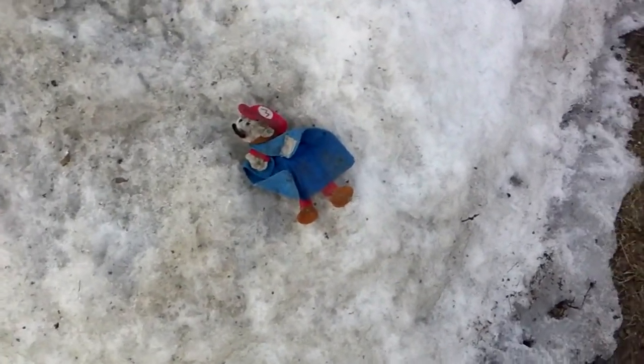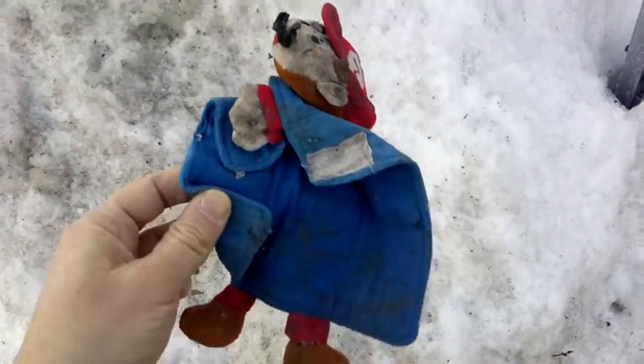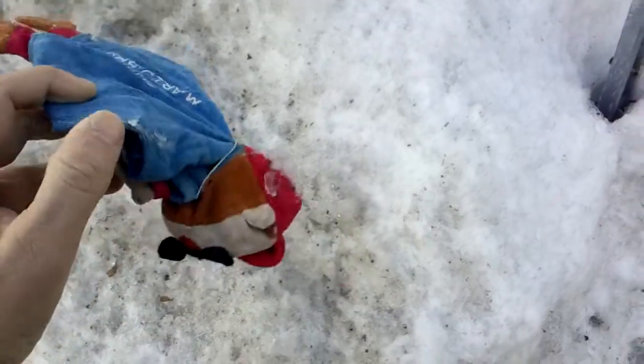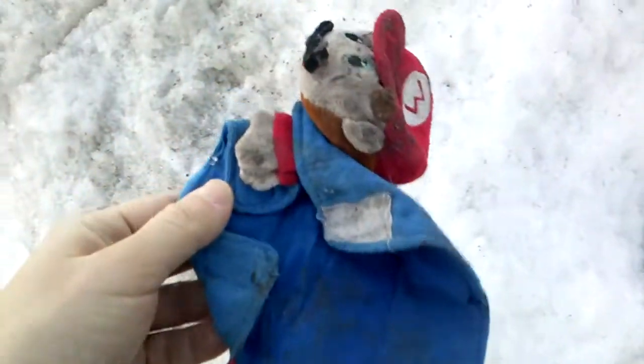It's Mario from Super Mario Brothers. He's really frozen stiff. It says Super Mario Brothers on him. It's like some kind of Velcro there — like a towel or a face cloth or something.